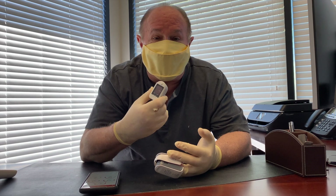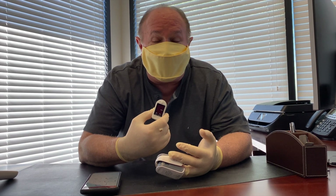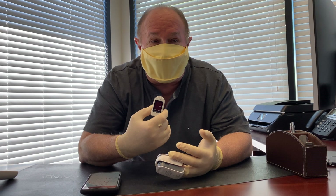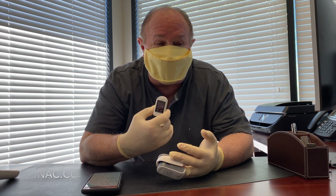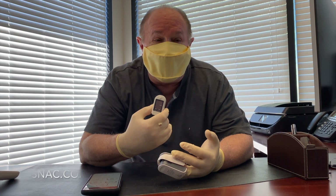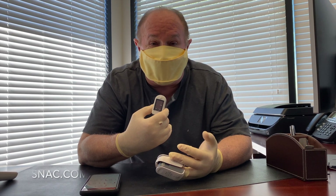To put it in perspective, normal is somewhere between 94 and 99 percent. With a little physical activity, some of the elite athletes we do see register 100 percent. But for the most part, you'll see a normal range between 94 and 99.